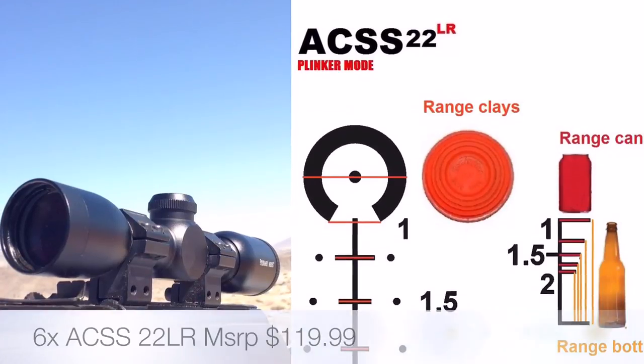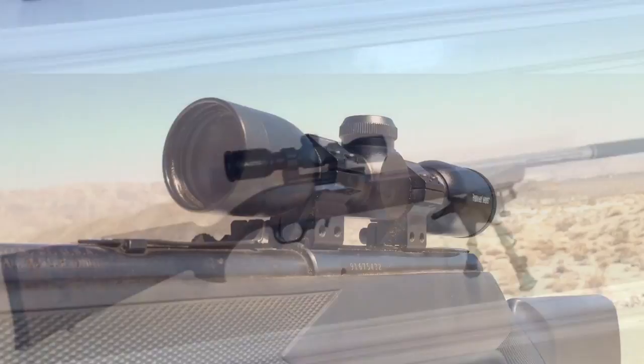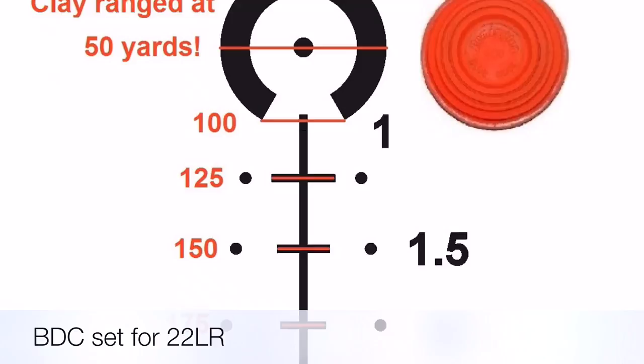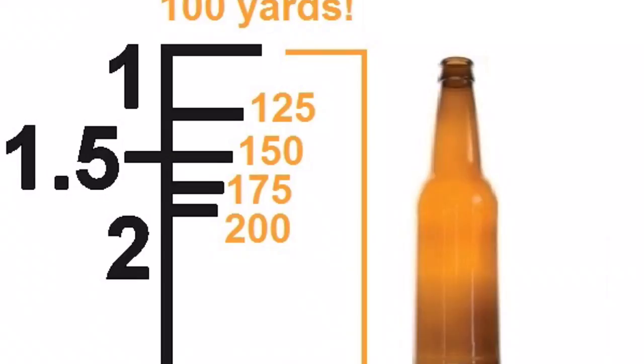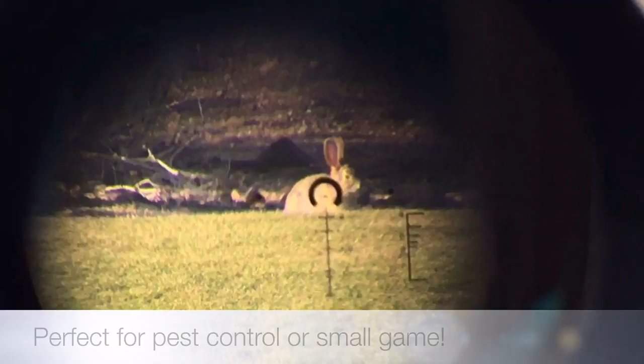Hi everybody, welcome back. Today we're taking a closer look at our 6x scope designed specifically for the .22 rifle. It has a built-in bullet drop compensator correlated with auto ranging, which allows you to range clay pigeons, beer bottles, coke cans, and obviously any kind of small game or pest of equal size.